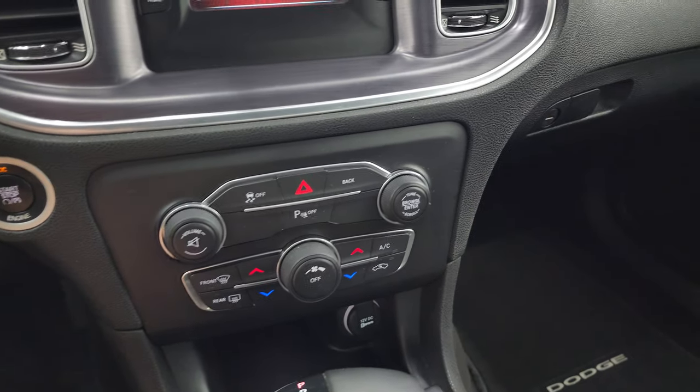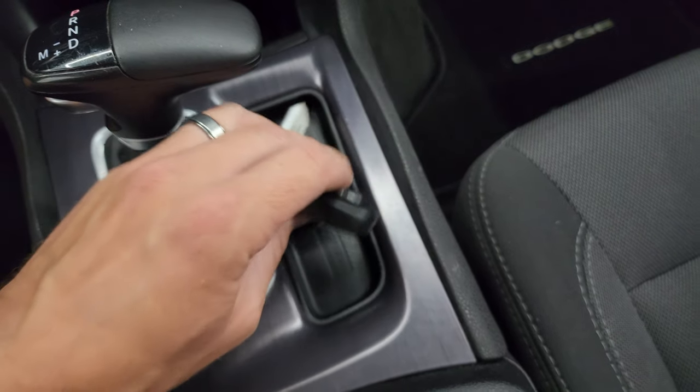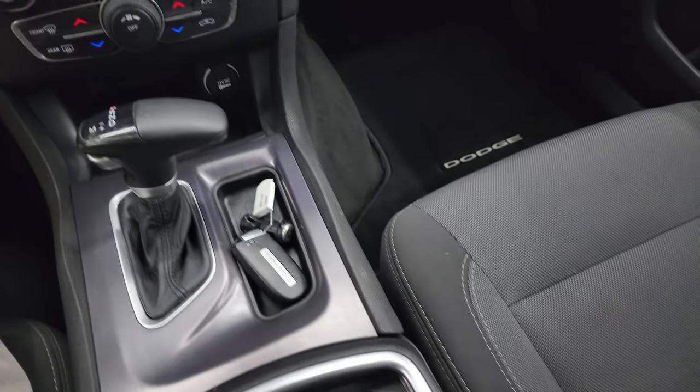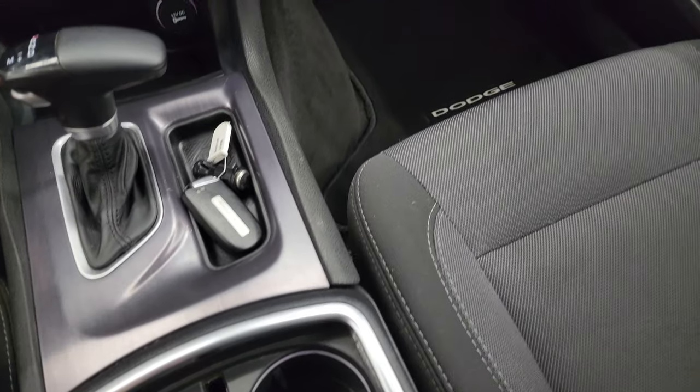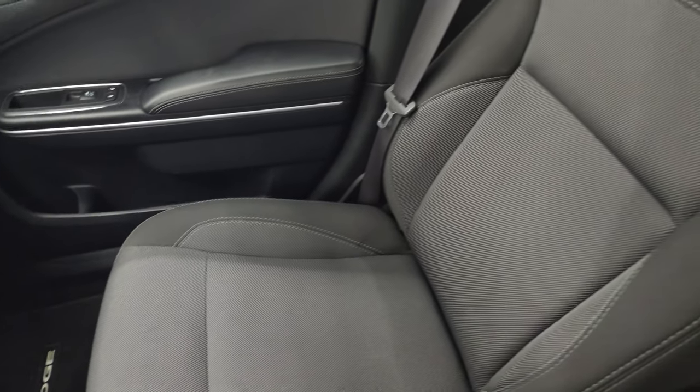Push button start, 8-speed automatic transmission. This one does have keyless entry with remote start on there — that's pretty nice. Cup holders down there. The passenger side floor mat and seat are in fantastic condition — no rips or tears on there. And the headliner is in really nice clean condition too.